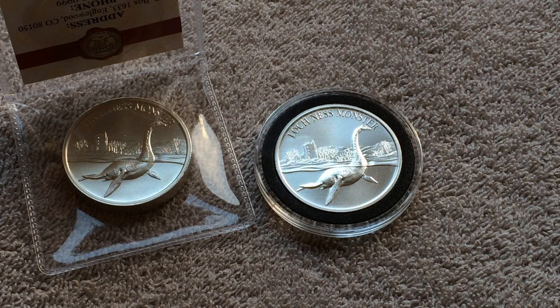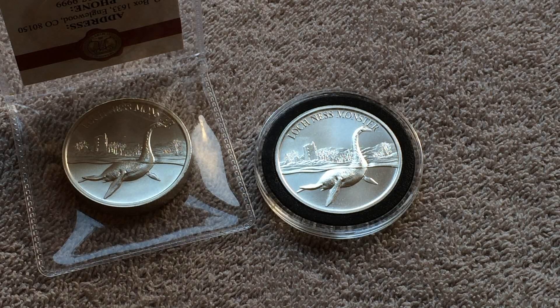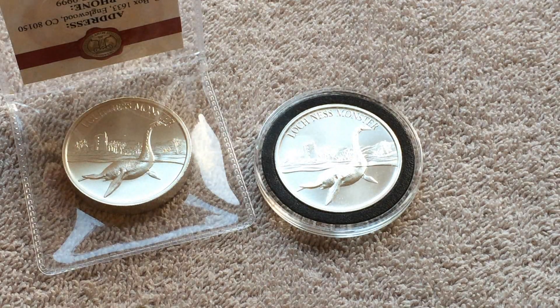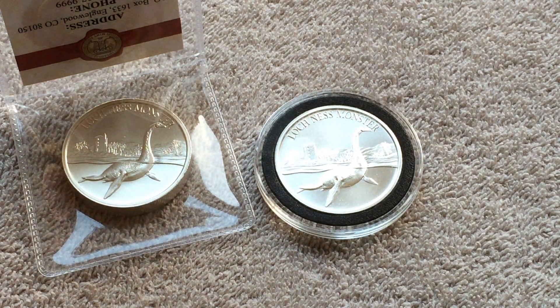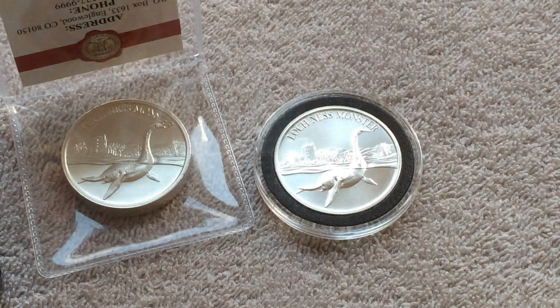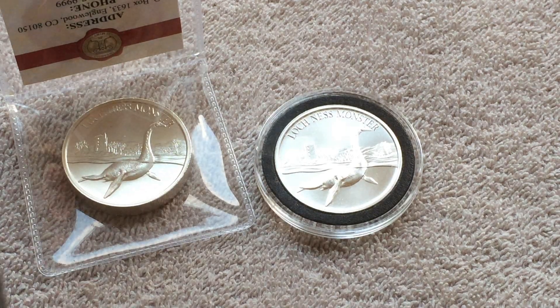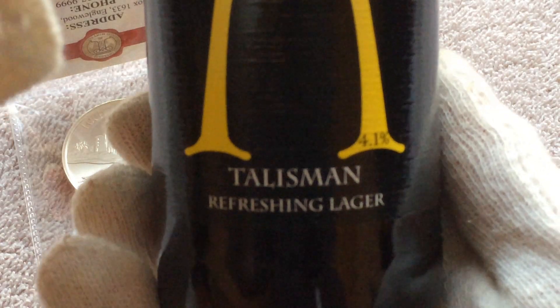Here we are again — I managed to get shot of the cat, she's sitting three feet that way. Anyway, what we've got today: back on the beer because I'm back home again. This is Talisman Lager by the Alchemy Brewery, based in Livingston — about 20 miles that way from where we are.